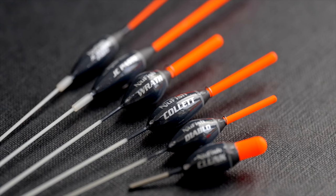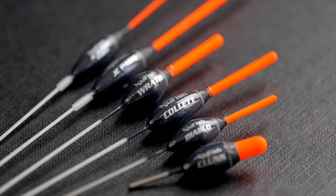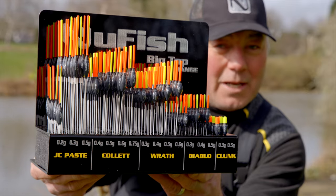Developing and producing a range of floats like this can only come from feedback and experience, and it's our team of anglers that led us to bring this range to you.